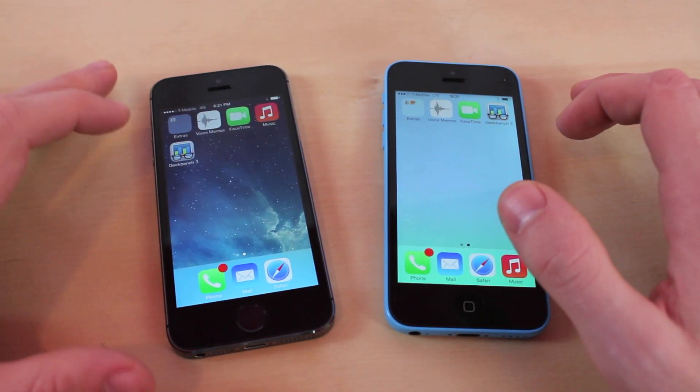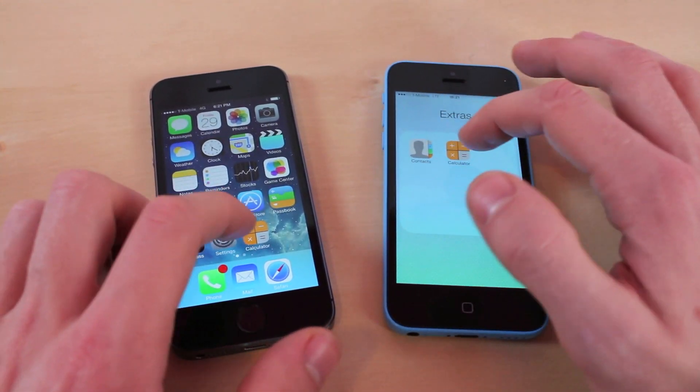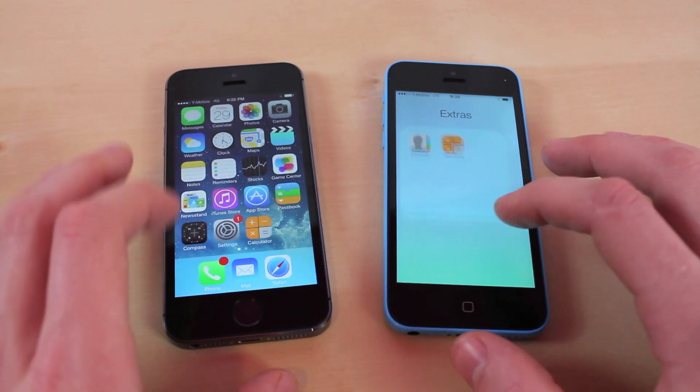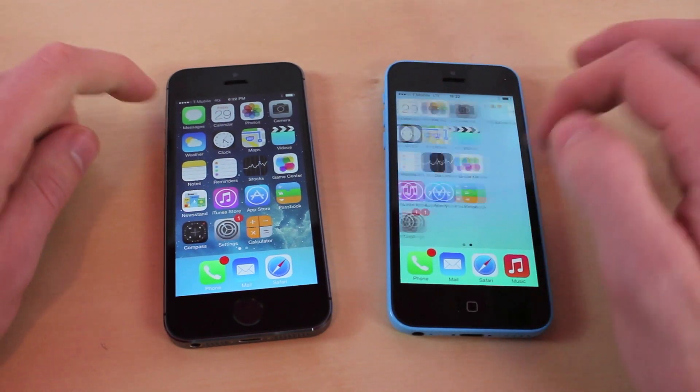The next test — we're going to see how fast it launches applications. Going to the calculator — basically the same. Going to the phone app — basically loads apps the same.